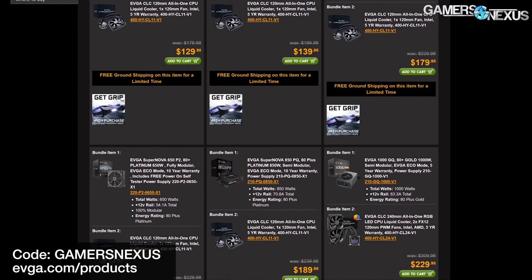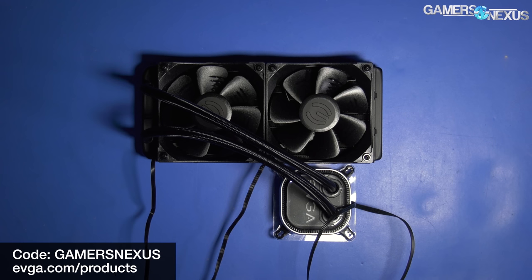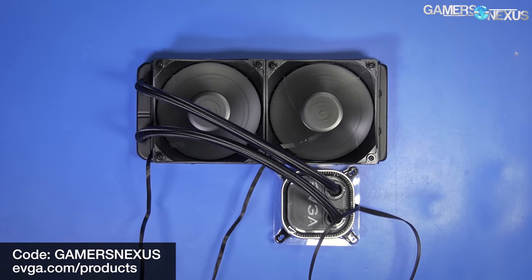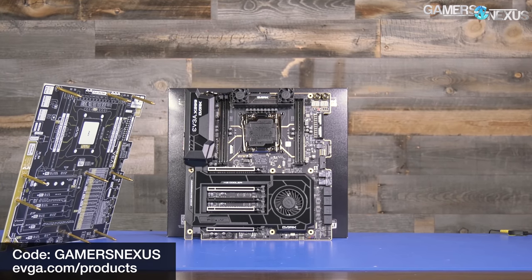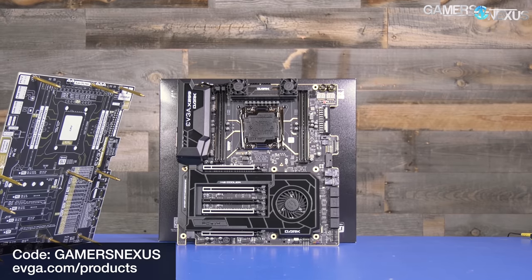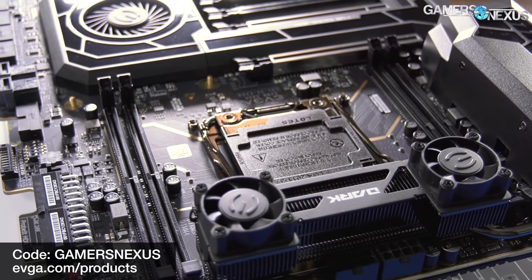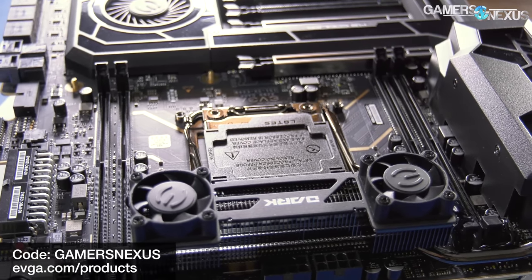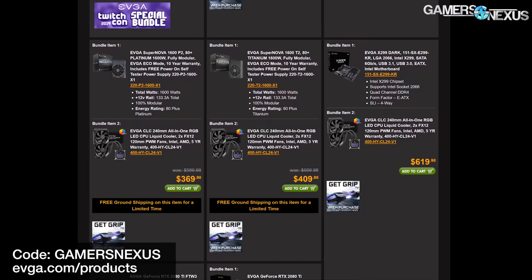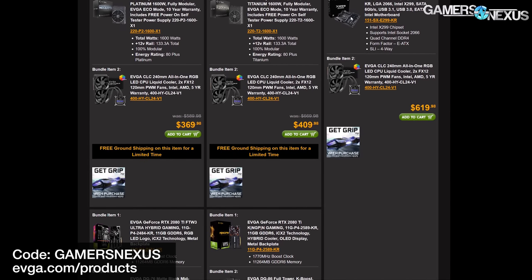Before that, this video is brought to you by EVGA's Combo Deal. Right now, EVGA is offering a free CLC240 liquid cooler with the purchase of an X299 Dark motherboard from its web store. The X299 Dark has been our preferred Intel HEDT overclocking motherboard, and the CLC240 is a performance-oriented closed-loop liquid cooling solution. Both have overall positive reviews from us. Use code GAMERSNEXUS at checkout to get a free CLC240 with the EVGA X299 Dark motherboard at the link below.